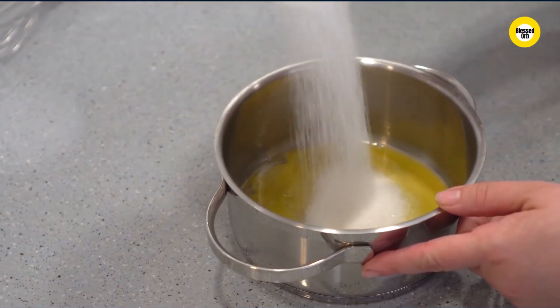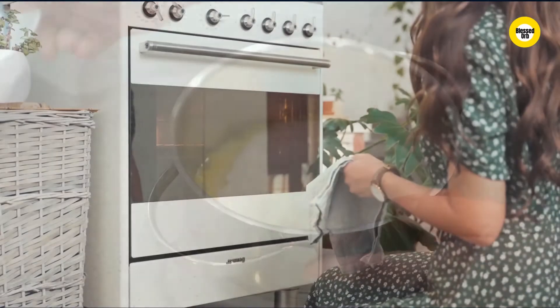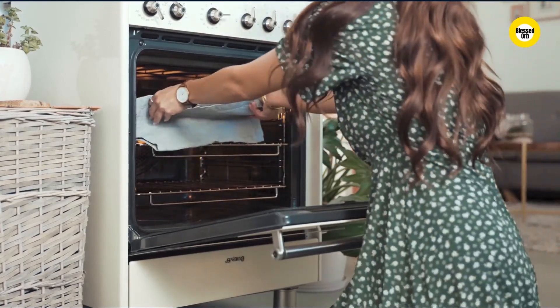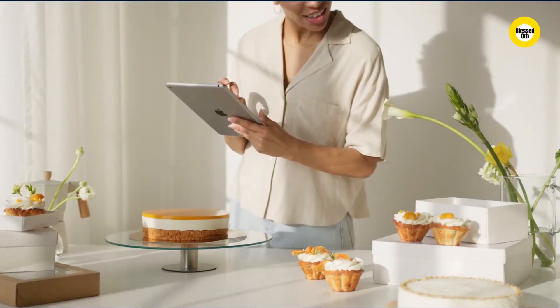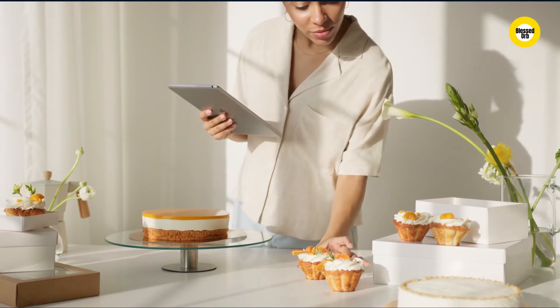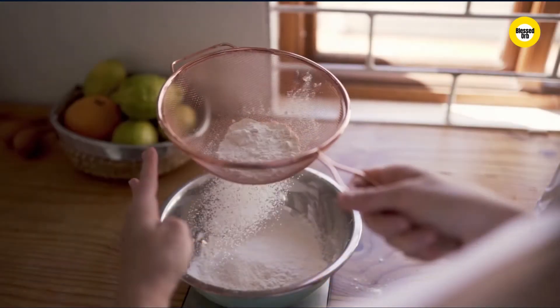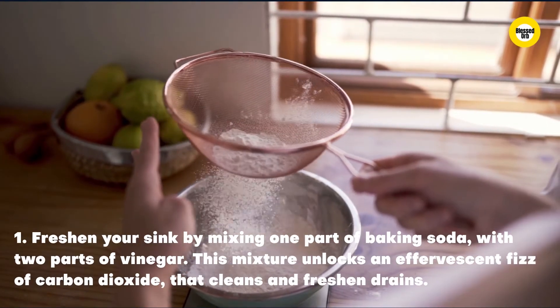As an acid, vinegar breaks down minerals that form from hard tap water, forming unsightly stains on sinks, tubs, and counters. Combining these two common household substances can produce incredible results in the kitchen, but it's important not to combine them in equal amounts because you need to keep the mixture on either the acidic or basic side of the neutral value. When baking soda is mixed with vinegar, the acid breaks down baking soda, releasing carbon dioxide gas that can help lift dirt from the surfaces being cleaned.